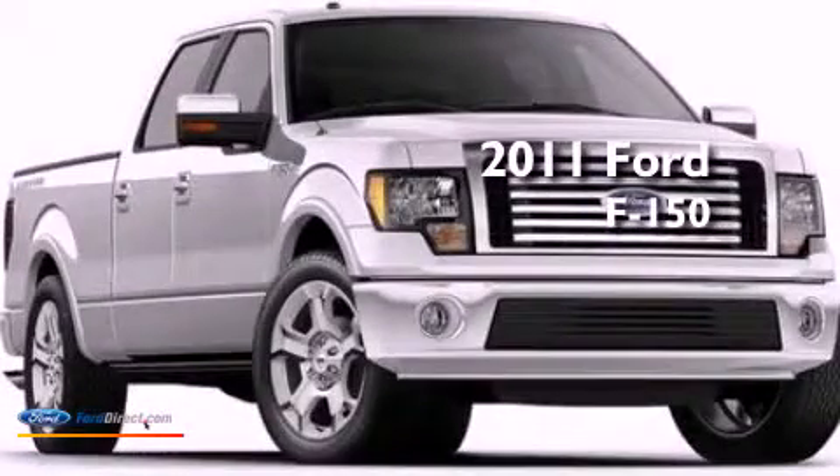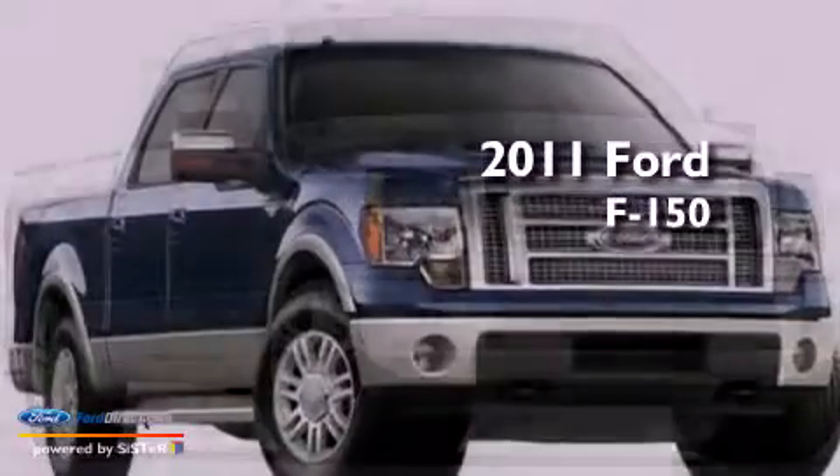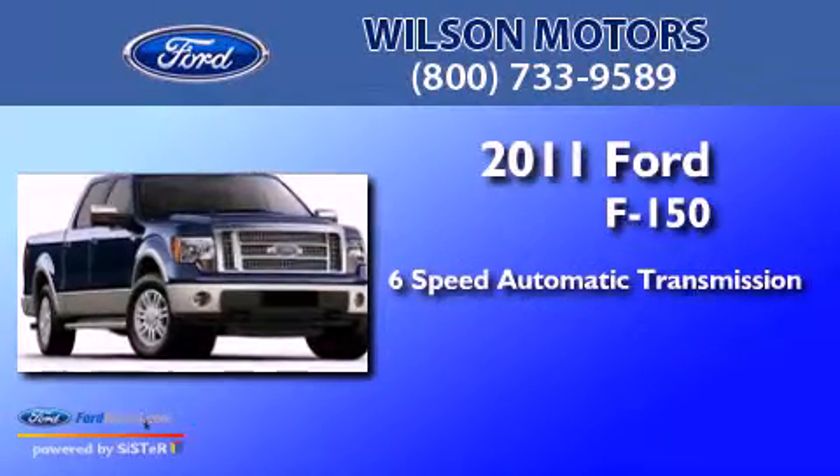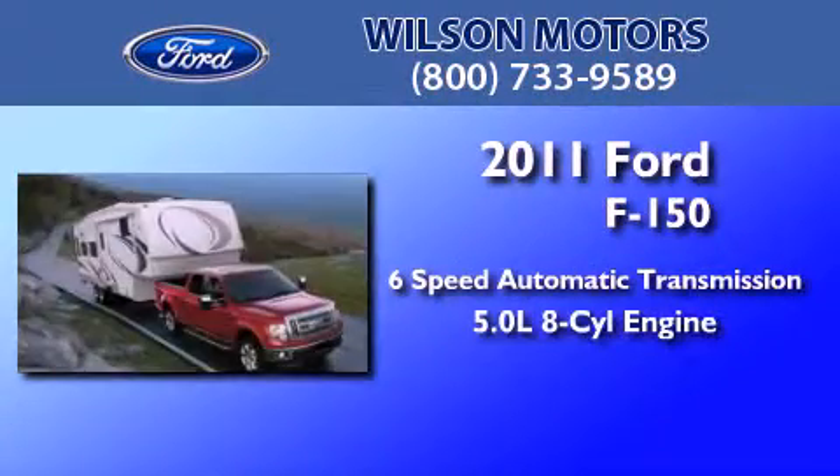This is a brand new 2011 Ford F-150. This truck has a six-speed automatic transmission and a 5.0 liter V8.